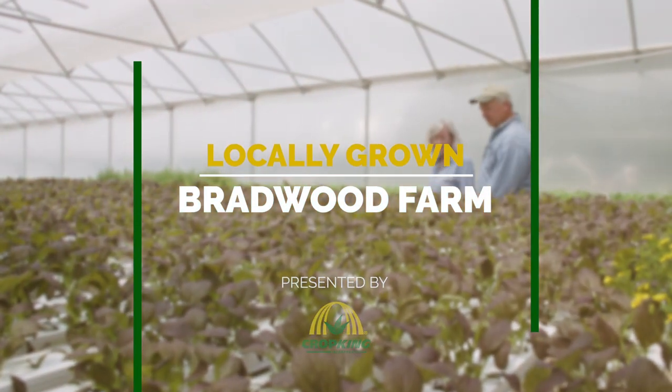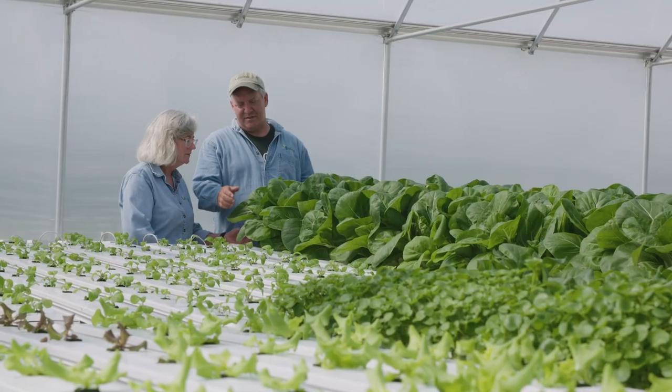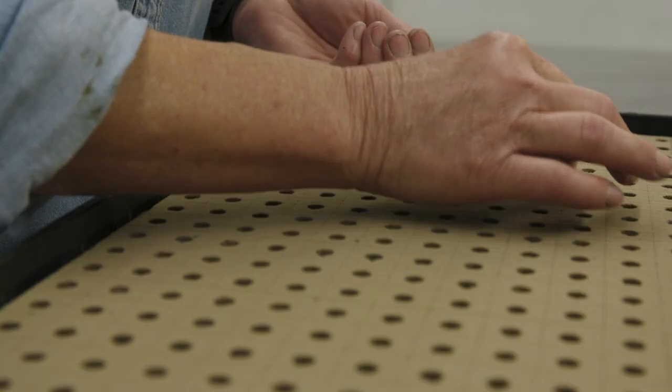We did not have any experience at all. I could barely grow anything in the dirt, but we were always interested in it and liked the concept of how clean everything was. So we got interested in hydroponic growing back in 1984. When we first got married, we went down to Epcot Center and we saw them growing lettuce and spinning it around.